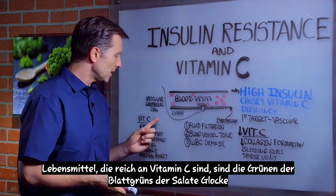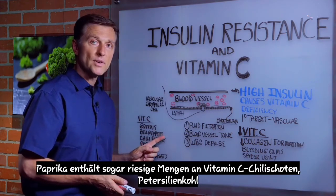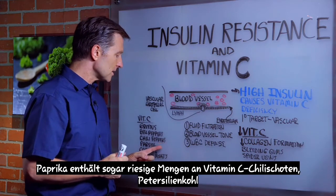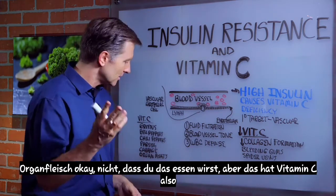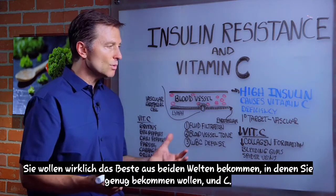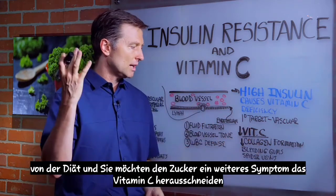The foods that are high in vitamin C are the greens, the leafy greens, the salads. Bell peppers have massive amounts of vitamin C, as do chili peppers, parsley, cabbage, and even organ meats. So you really want to get the best of both worlds — get enough vitamin C from the diet and cut out the sugar.